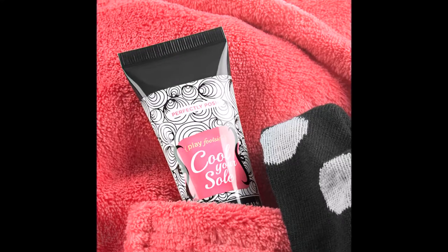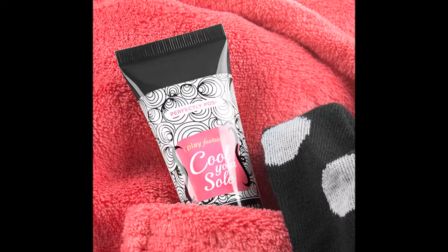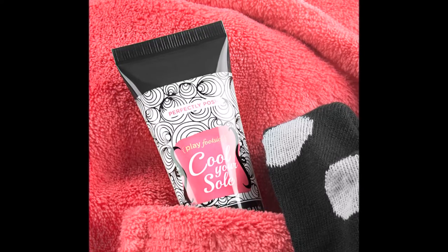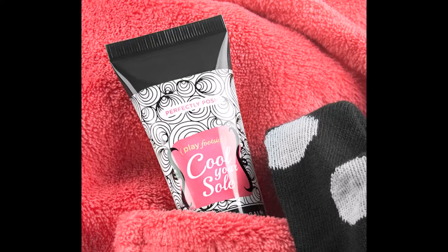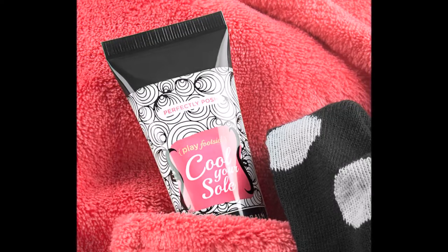The next product you'll receive is the Cool Your Soul Cooling Foot Balm. This is for people who live in really hot climates or who are always hot — it's a mentholated foot balm that when you put it on your feet, it cools you down.